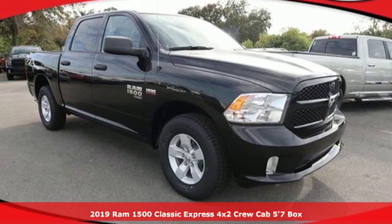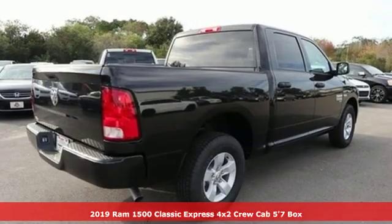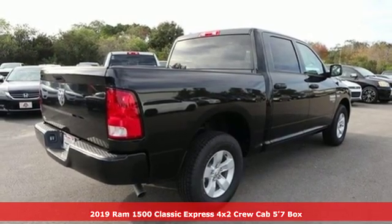Here's a new 2019 1500 Classic. Engineered to get things done. Engineered to be a Ram.